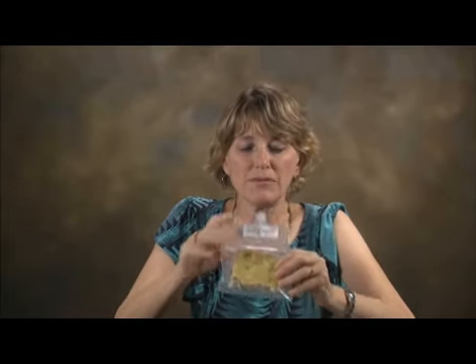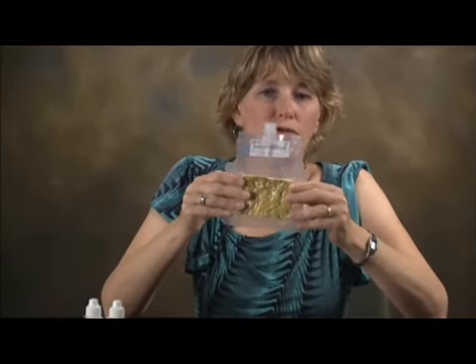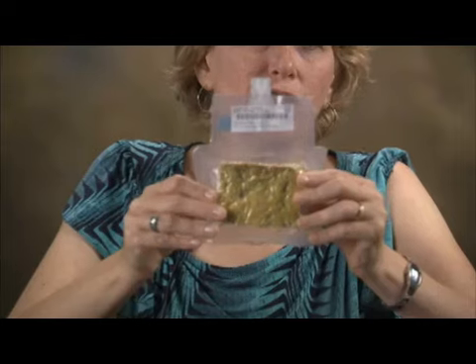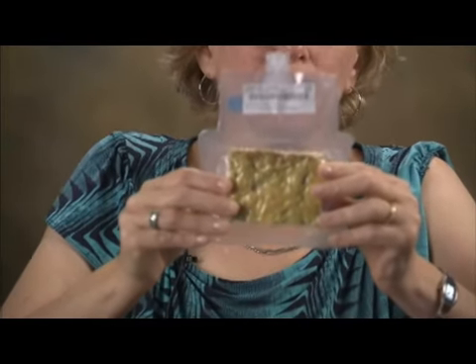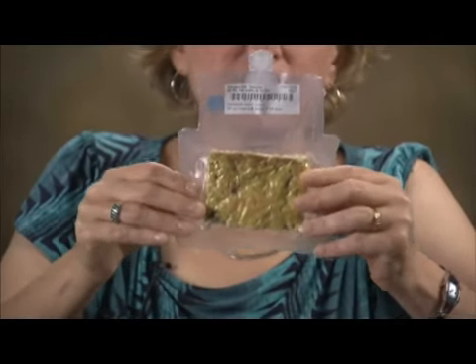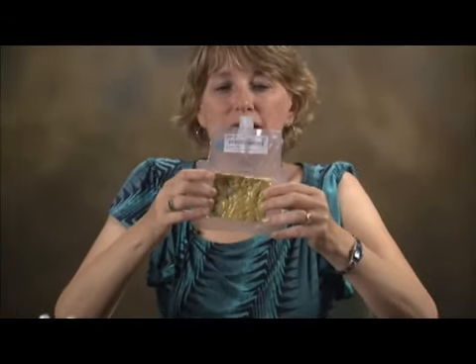Some of our foods are dried down, and this is an example of a freeze-dried product — this happens to be vegetable quiche. It's produced in a freeze-dryer, which works by freezing the food and then pulling a vacuum. The ice crystals in the food, as you warm it up, go from ice directly to the gas phase — missing the liquid phase — in a process called sublimation. This allows the cell structure of the food to stay more intact than if you had air-dried it, enabling much quicker rehydration and higher quality.